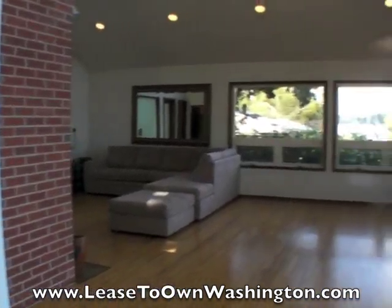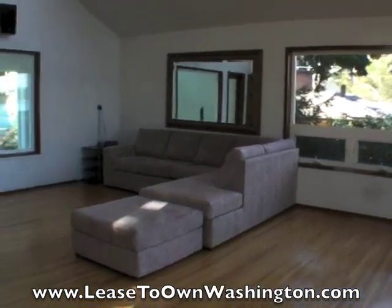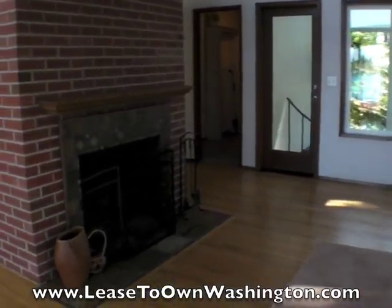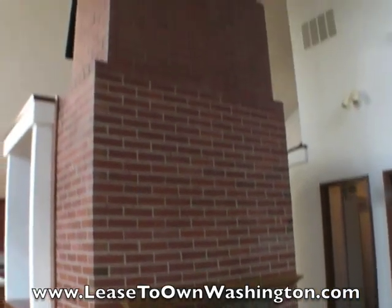This home is available through a lease to own. So even if you've had a prior foreclosure, prior bankruptcy or short sale, perhaps you're self-employed, or you have some credit things that you need to get cleared up, you can move into this home and rent to own it.